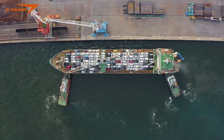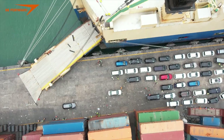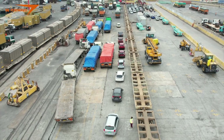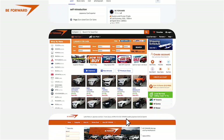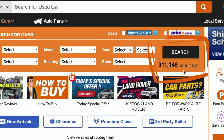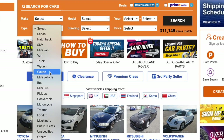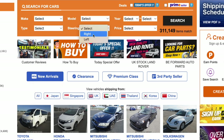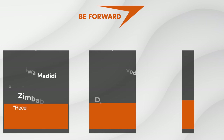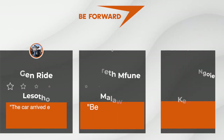We hope that this video provided you with valuable insights and comfort in knowing the whereabouts of the car you purchased during shipment. If it's your first time to hear about us, Be Forward has quality cars and a large stock of over 300,000, updated regularly. We have various types of vehicles including left-hand and right-hand drive vehicles, trucks, buses, and machines, with our professional experience of exporting more than 100,000 used cars annually to more than 200 countries and regions.